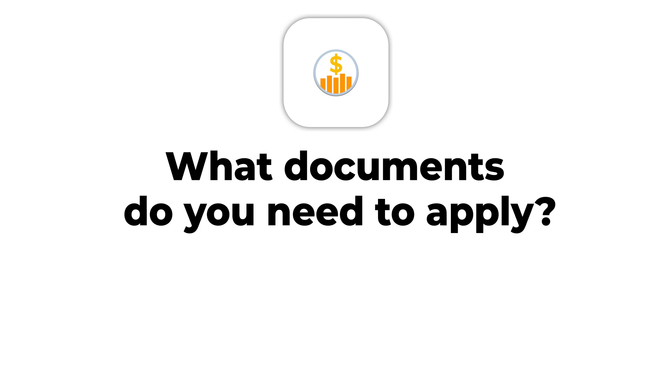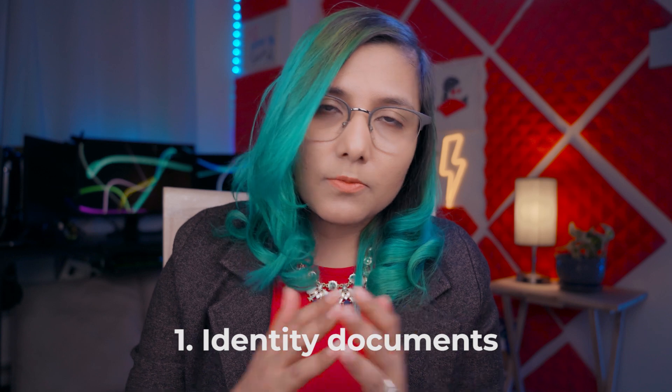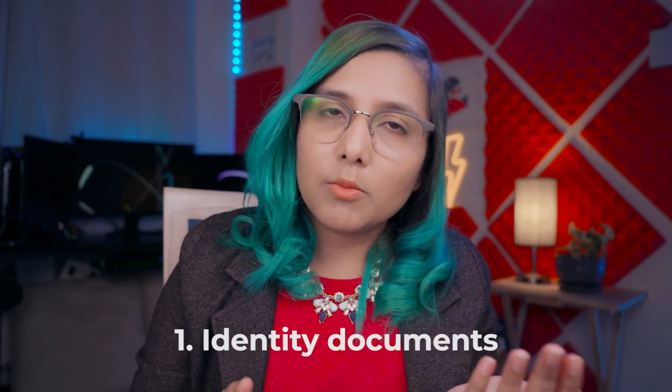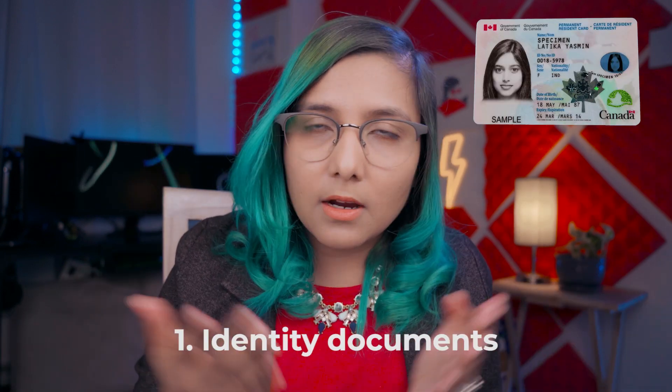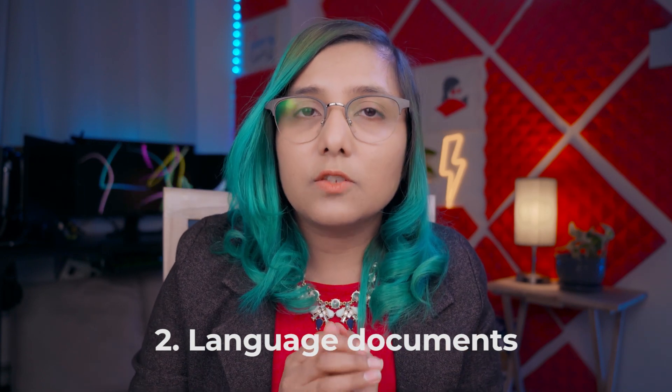What documents do you need to apply to any of these universities for undergrad, masters, or PhD? First, you need identity documents to prove who you are — your national ID card or passport. Second, you need language requirements: most universities require proof of English language proficiency in the form of IELTS, or a transcript or letter stating that your medium of education was English.